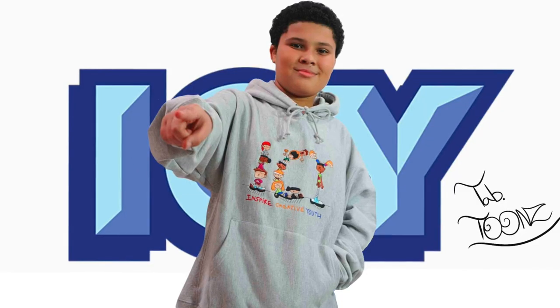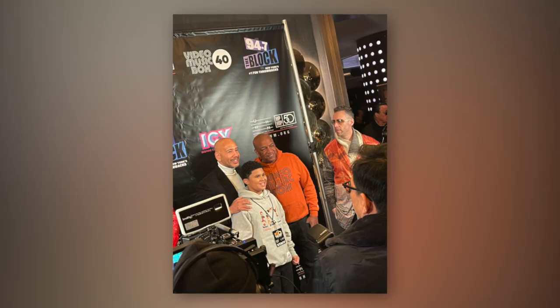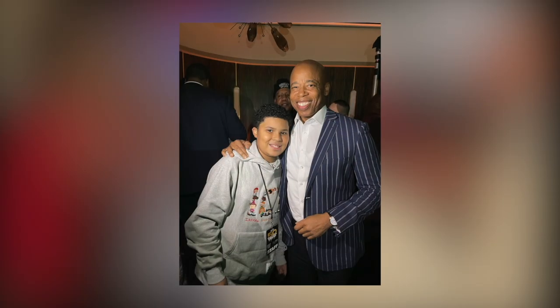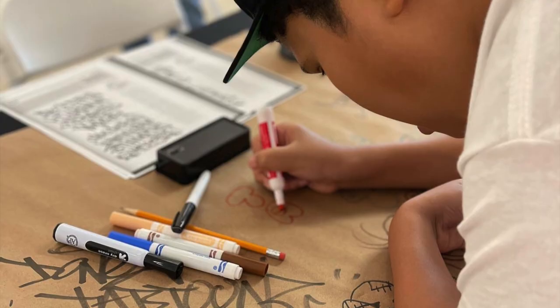Tyler has also recently partnered with ICY and was invited to a fashion event in New York, where he met multiple celebrities, including fashion designer Dapper Dan, rapper Fat Joe, and even Eric Adams, the mayor of New York City. He is already on a great road to building his career, and we know this talented fifth grader will be big in the future.